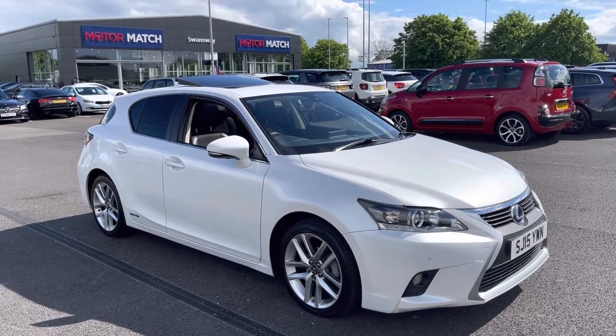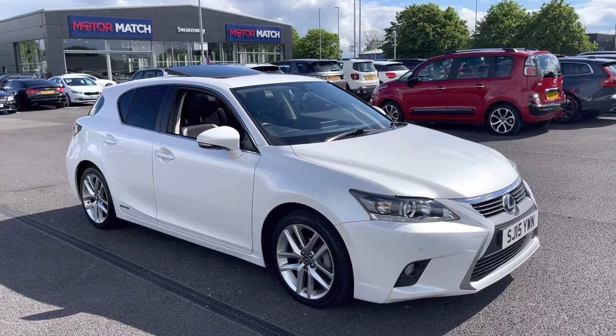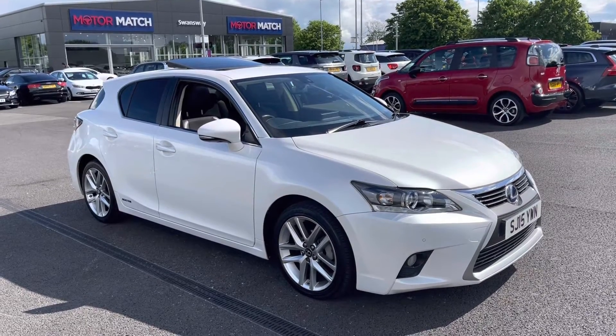Great news — it is a Motomatch approved used vehicle, so it does come with a 30 day or a 1,000 mile warranty. If you would like to put yourself a test drive in this car, please give us a call on 01244 311 404.